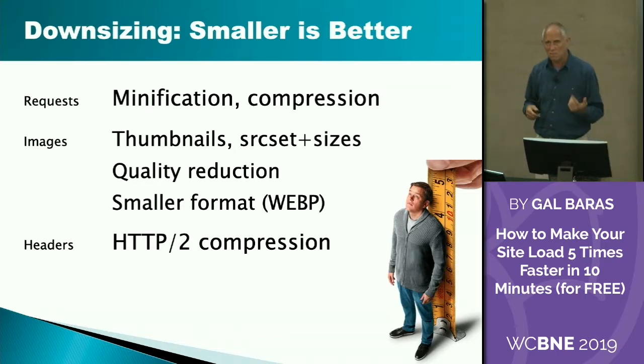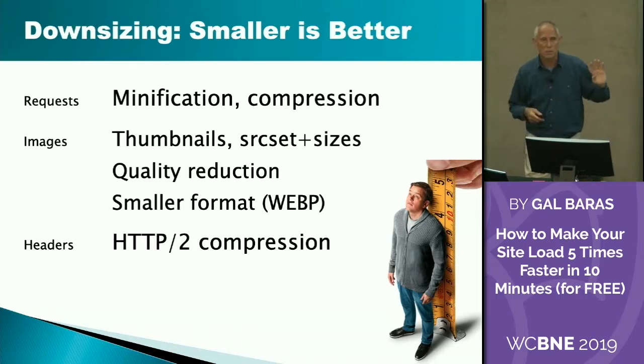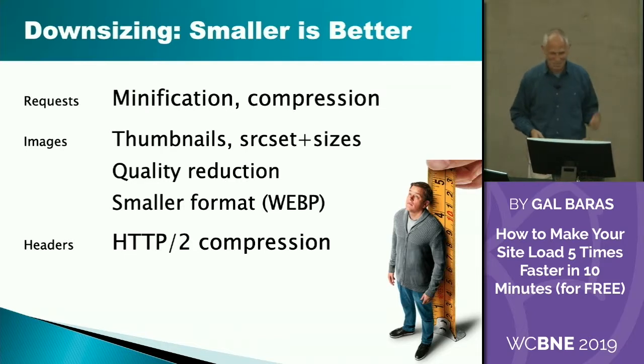Some formats are more economical, and WebP is one of them. It's actually a Google format, and I'm thinking — though I haven't proven it — that you'll get brownie points from Google for using WebP because they believe in it. There's at least one person in the audience who thinks there's proof that it works, so that makes two of us.